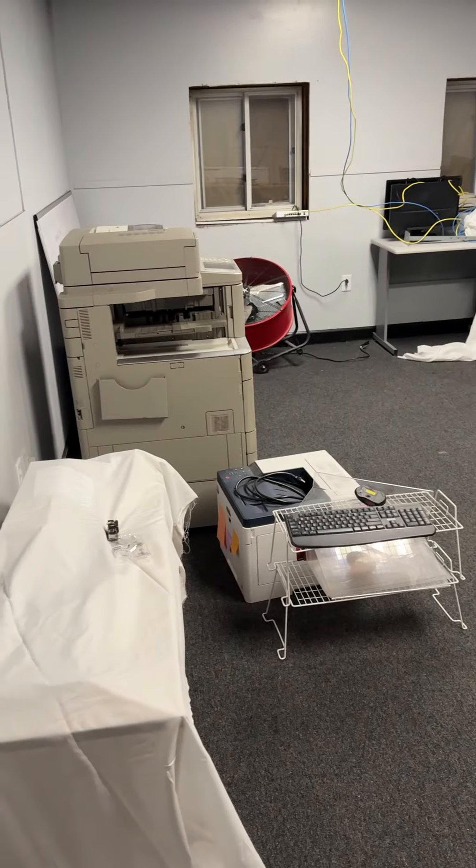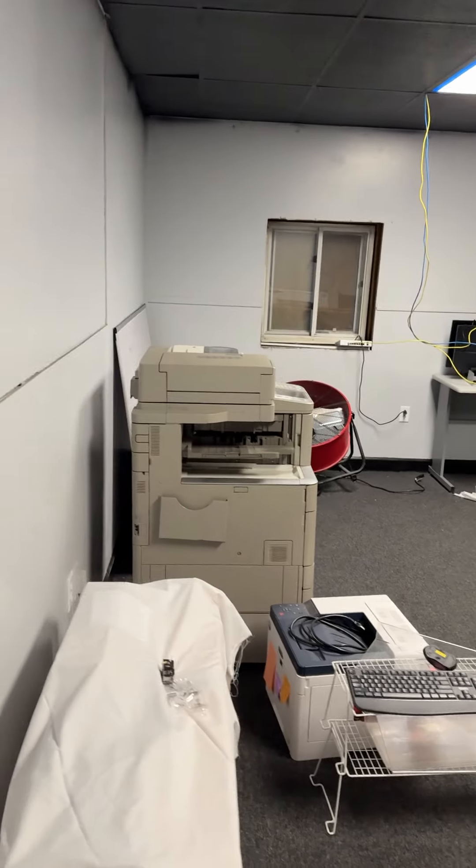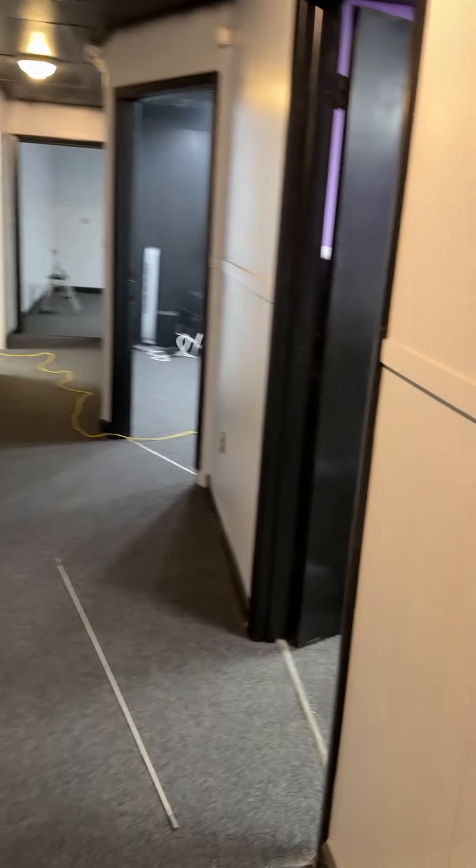All the office equipment started getting moved over. The network from the old building got moved to the new building. Got stuff getting tested everywhere, just waiting for people to get here in the morning to get everything set up.